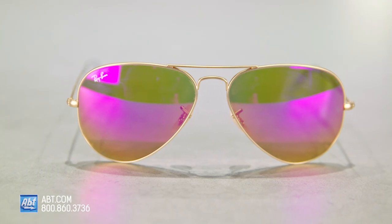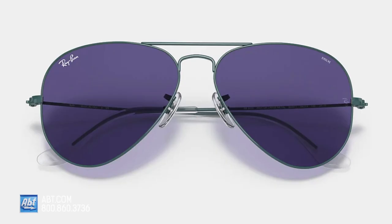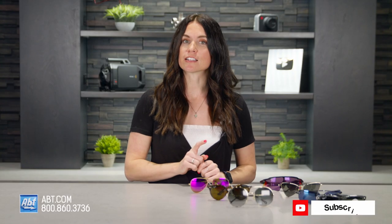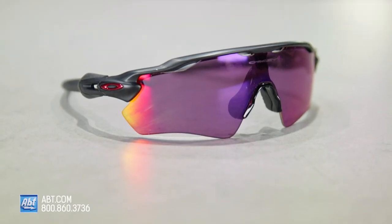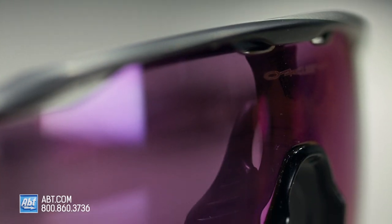Then we have photochromic lenses. These adjust to changing light intensities and conditions — they'll get darker on brighter days and lighter on darker days. A couple things to note: the photochromic process takes longer to work in cold conditions, and it won't work at all while driving a car because UVB rays don't go through your windshield. Or, you could go the interchangeable lens route, which will allow you to choose different tints and coatings depending on the look you're going for that day.